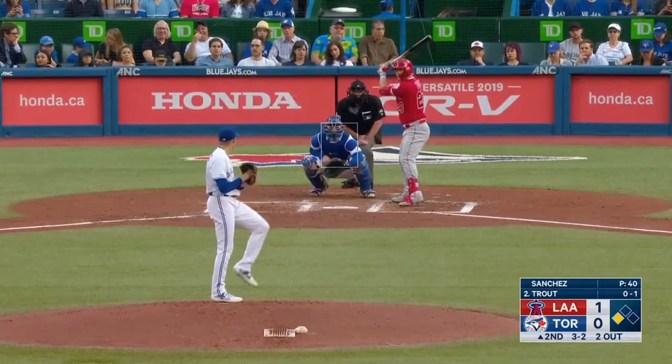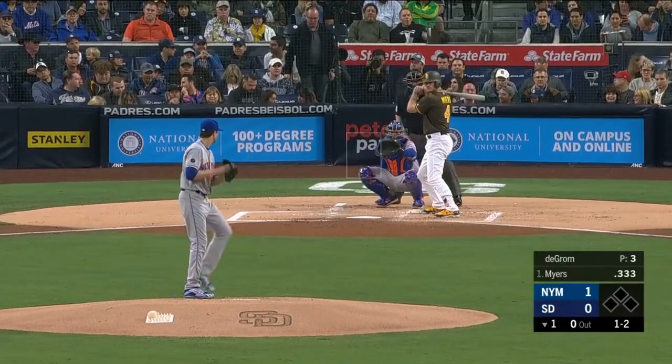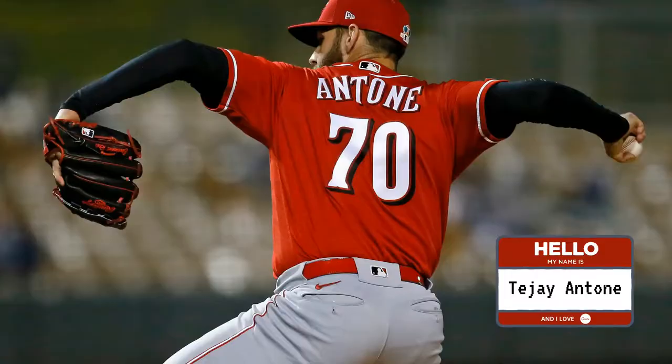Usually when I upload a video, it's about a group of players I like or a group of players I don't like. But today, I want to mix it up a little. I'm going to put out a video on one player and do a very in-depth breakdown of him. And today's player is Reds pitcher TJ Antone.